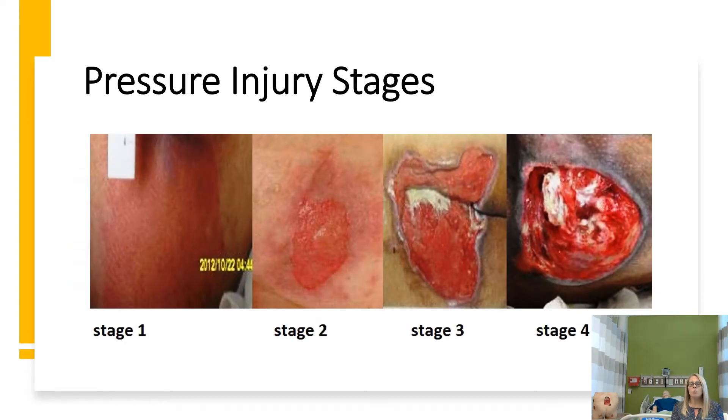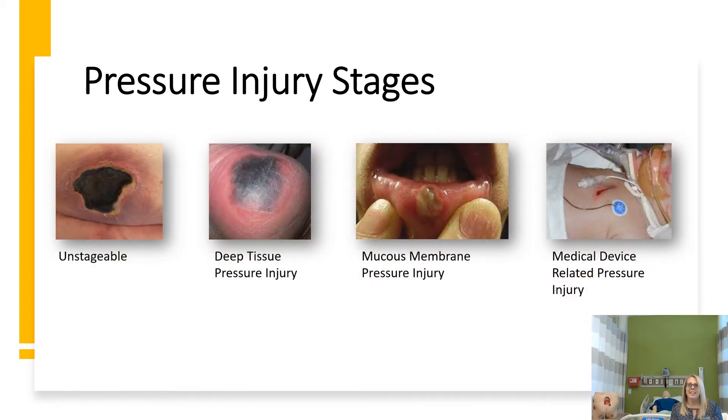These are some great pictures to illustrate what a stage 1, 2, 3, and 4 would look like, as well as an unstageable, a deep tissue pressure injury, a mucous membrane pressure injury, and a medical device-related pressure injury.